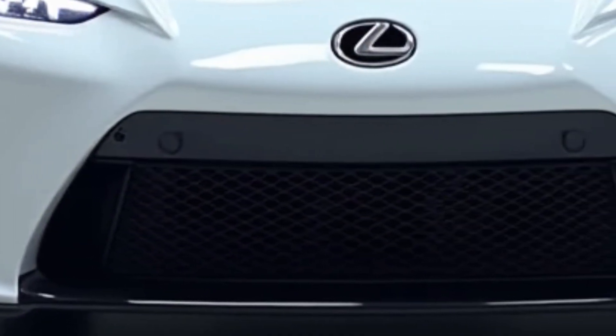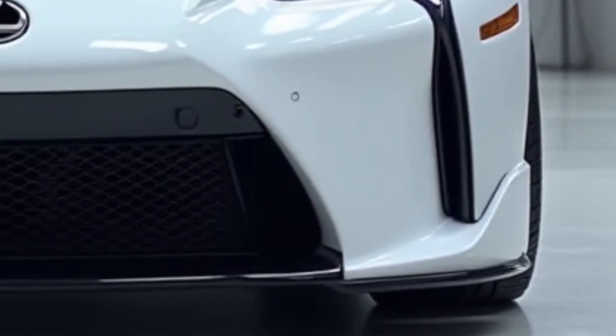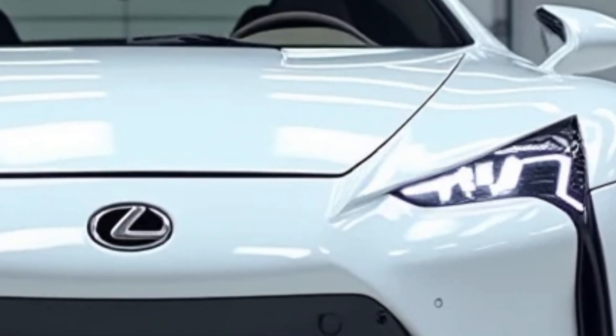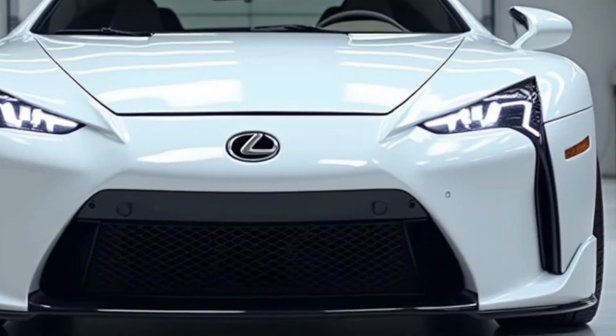Welcome to Auto Inside, where we bring you the latest and greatest from the automotive world. Today we have something truly special: the highly anticipated 2025 Lexus LFA, a car that carries the legendary nameplate forward while embracing cutting-edge technology and breathtaking performance.